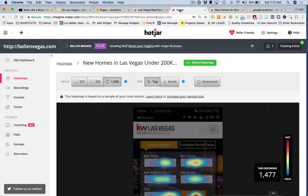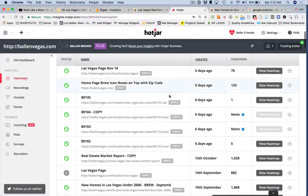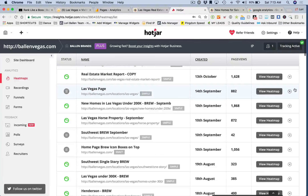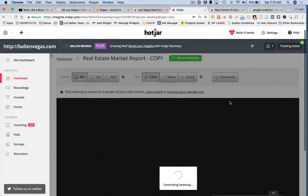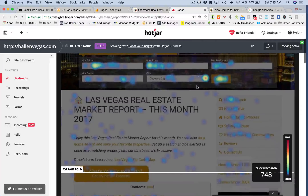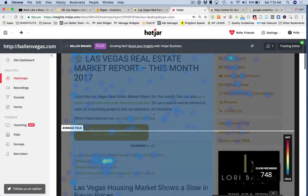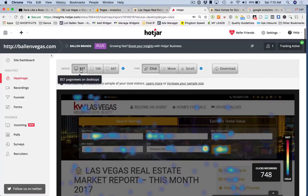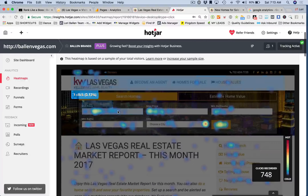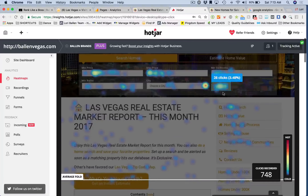Let me show you a heat map that has a table of contents. This one is more like a blog post — see how it has a sidebar. This page has pretty equal desktop to mobile traffic, and there is a ton of interaction — clicks everywhere. This is what I like to see.